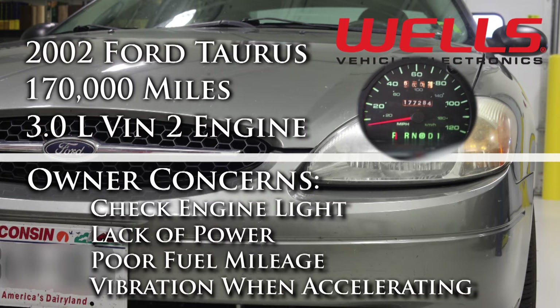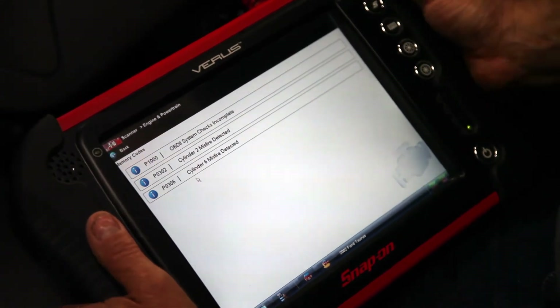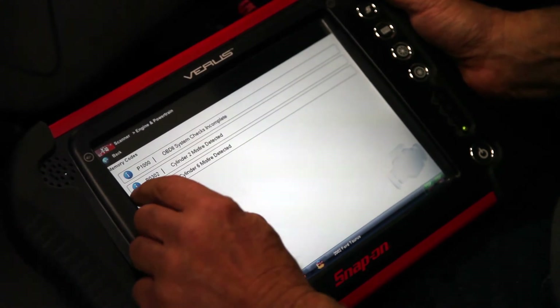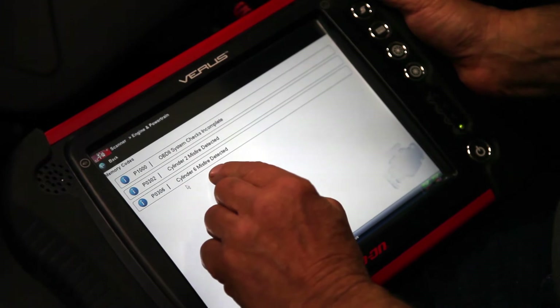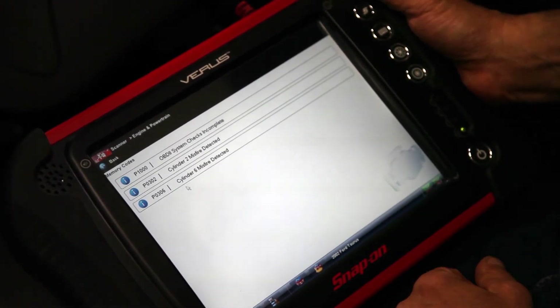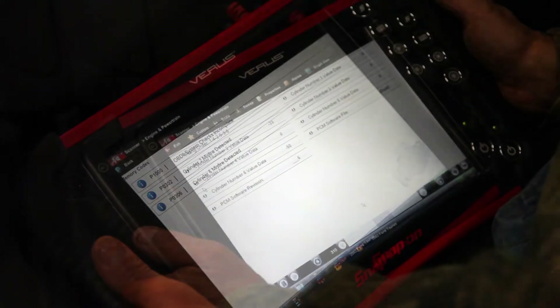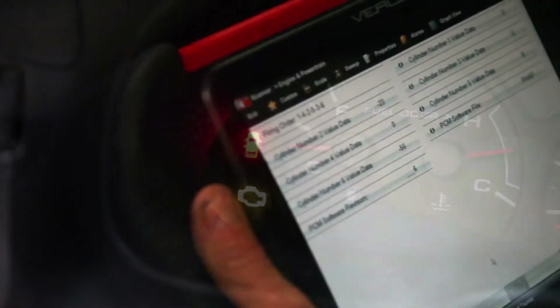We will start our diagnosis by addressing the miss. Our first step was to connect the scan tool. We found two trouble codes: P0302 and P0306. These codes mean that cylinders number 2 and number 6 have misfires. To check the severity of the misfires we went into a cylinder contribution test area, where we can see the misfires are very frequently occurring.